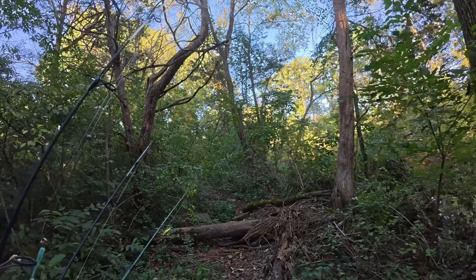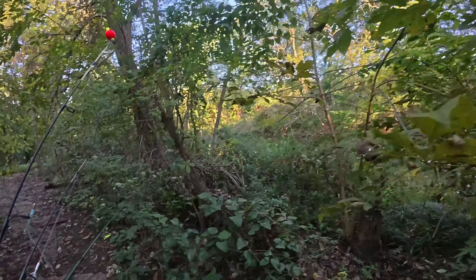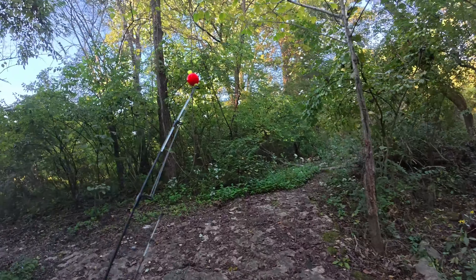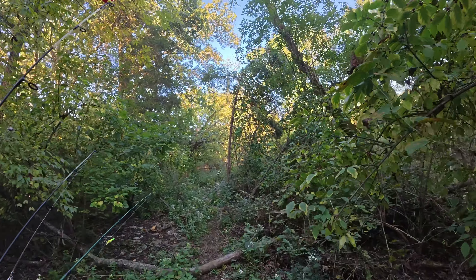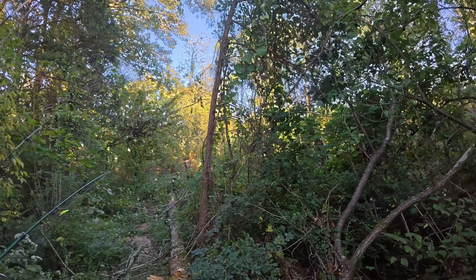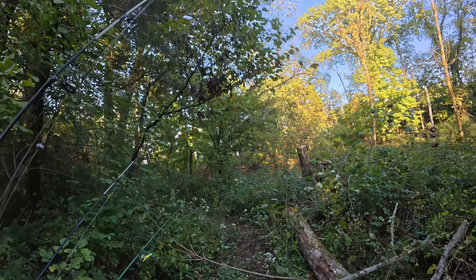Alright, we're gonna move downstream a little bit. Not a whole lot biting there except for that one bass, which is fantastic by the way — never caught a bass out here. I've heard they're in here, but I think the only thing we've ever caught out of here are pretty much chubs, bluegill, and long-eared sunfish. So that was definitely a welcome visitor. Let's go down here and see if we can find another spot.